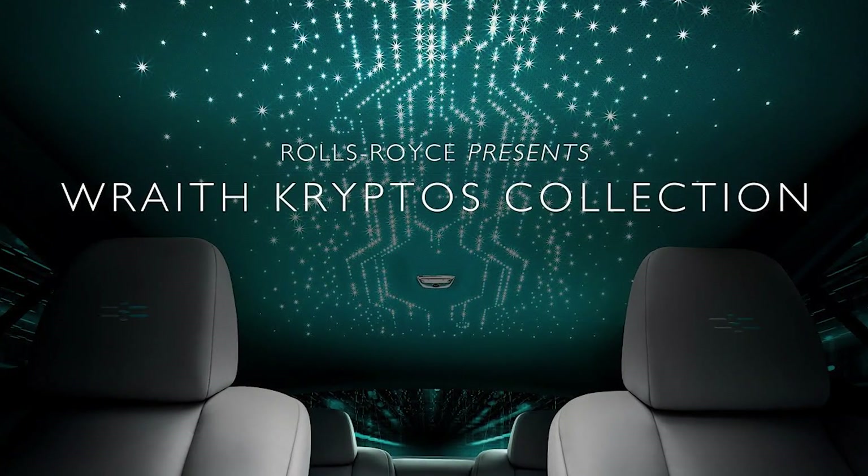Hey guys, PJ here with Exotic Car Hacks and today we're going to talk about if I got ass raped buying the latest half a million dollar Rolls Royce.